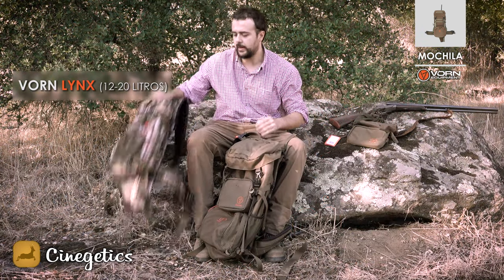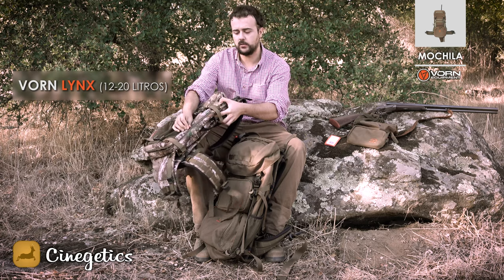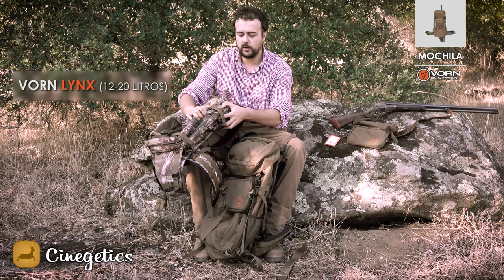Esta mochila la llamamos de 12 a 20 por el motivo siguiente: hay una cremallera que está en el lateral. Con la cual, una vez que la abrís, se amplía la capacidad a 20 litros.